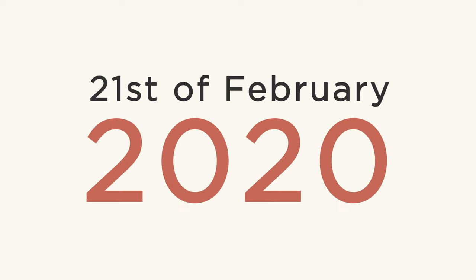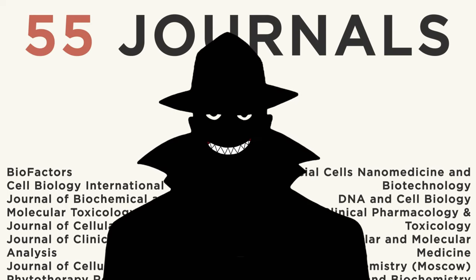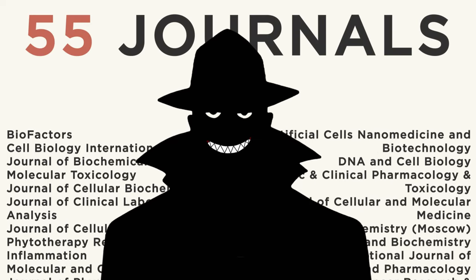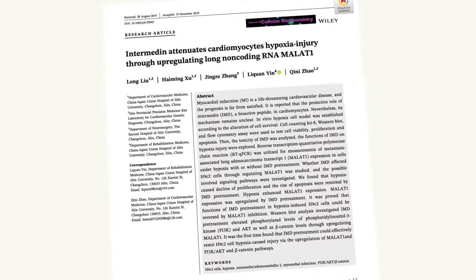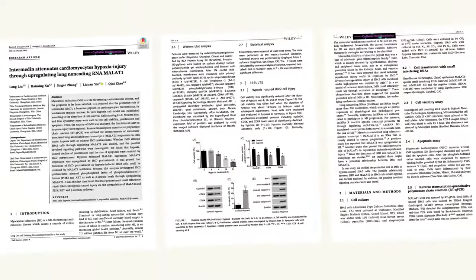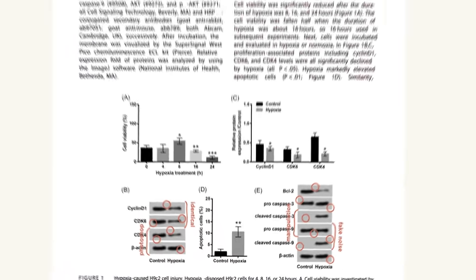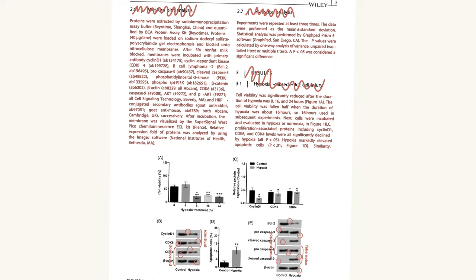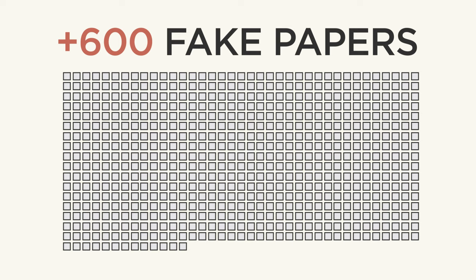It's the 21st of February 2020, and in another 24 hours, it will be revealed that over 50 scientific journals have fallen victim to some of the largest-scale research fraud in history. To understand what happened, let's have a look at this research paper. It may seem completely normal, but it is in fact 100% fabricated, with manipulated images, made-up graphs, and text that describes experiments which never took place. By the end of 2020, over 600 of these fake papers will have been accepted and published in scientific journals.